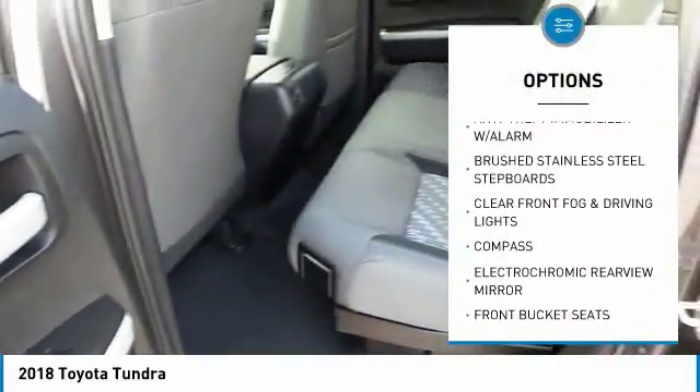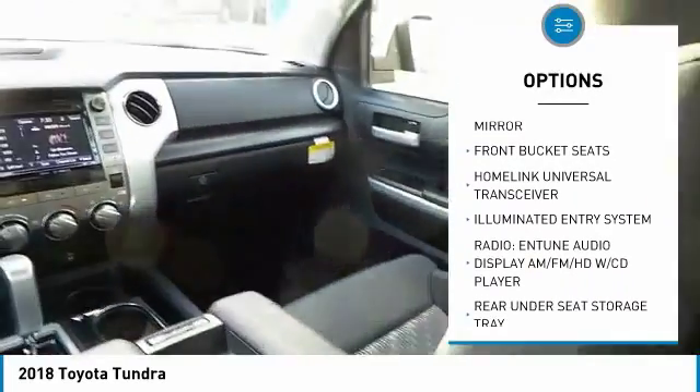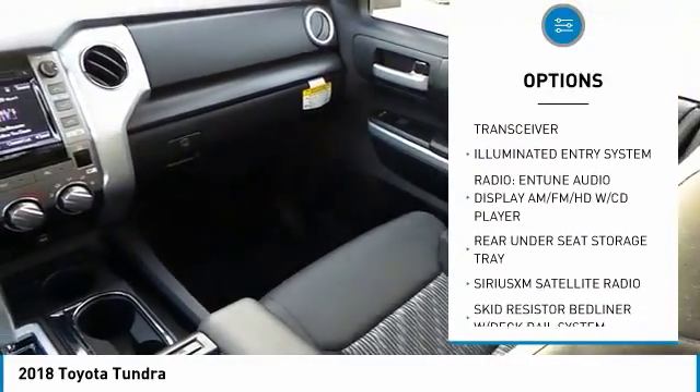Home Link Garage Door Opener, Compass, Sirius Satellite Radio, electrochromic rear view mirror, front bucket seats, sliding rear window.